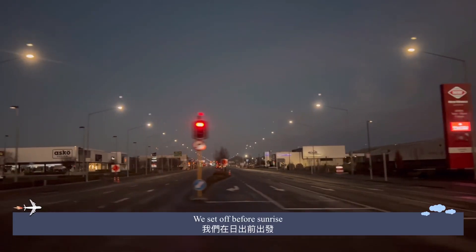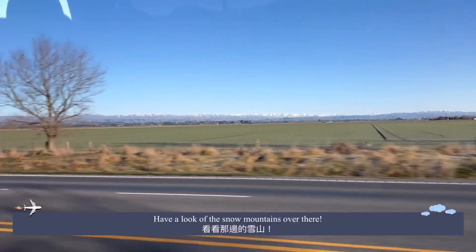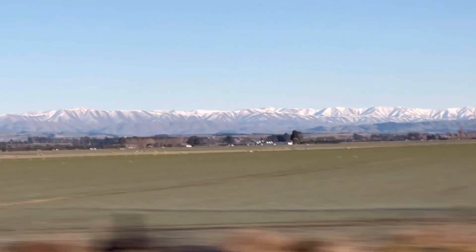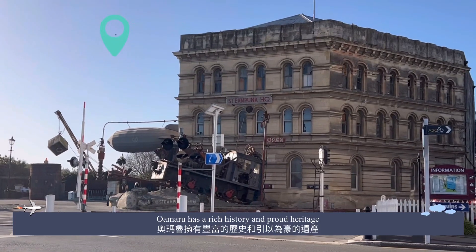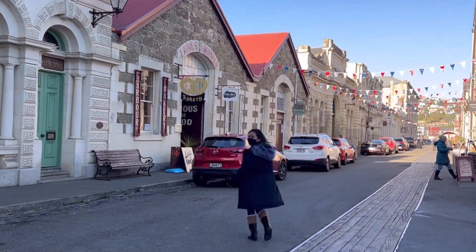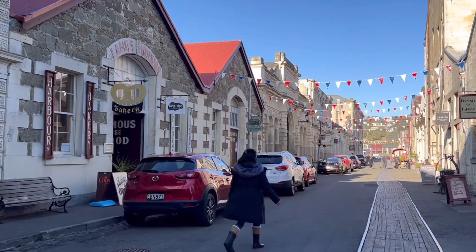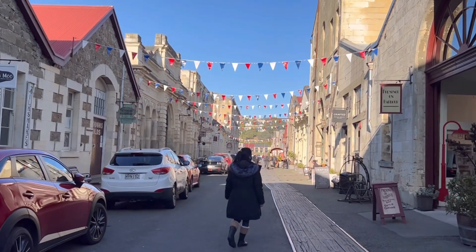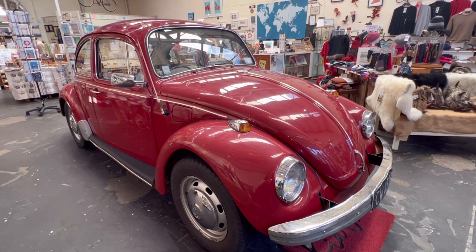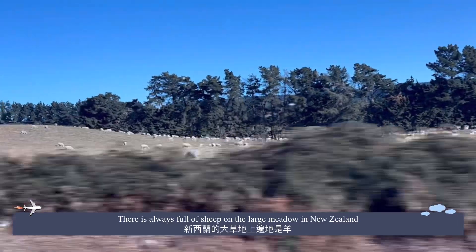We set off before sunrise. Have a look at the snow mantle over there. Oamaru has a rich history and proud heritage. There are always plenty of sheep on the lush meadows in New Zealand.